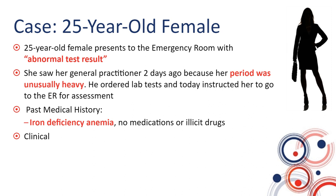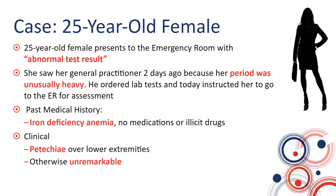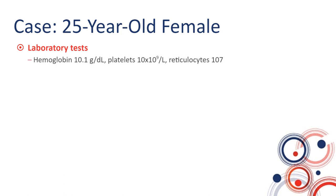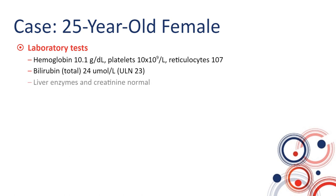Physical exam is also unremarkable, except for a few petechiae that are obvious over her lower extremities. Laboratory investigations indicate mild to moderate anemia, with a hemoglobin of 10.1 gram per deciliter, severe thrombocytopenia with a platelet count of 10, and a mildly elevated reticulocyte count at 107 — appropriate for her anemia. Bilirubin is just on the upper limit of normal, with otherwise normal liver enzymes and creatinine, normal coagulation studies, and a negative pregnancy test.